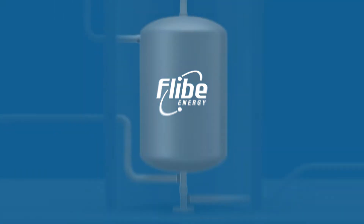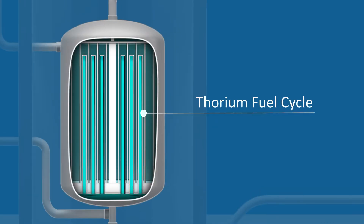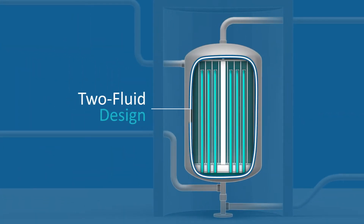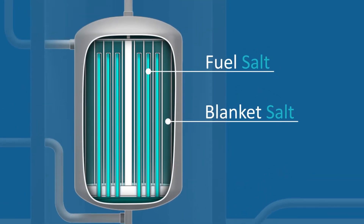At Flib Energy, we are developing new-generation molten salt reactors that operate on the thorium fuel cycle. Our reactors utilize a two-fluid design, which is made up of a fuel salt in the core and a blanket salt surrounding it.